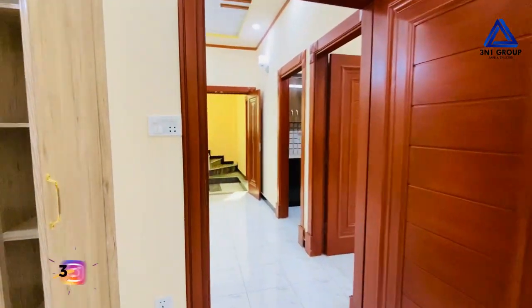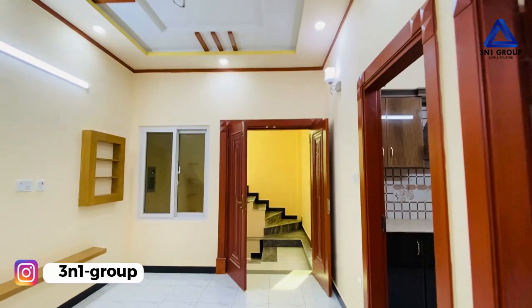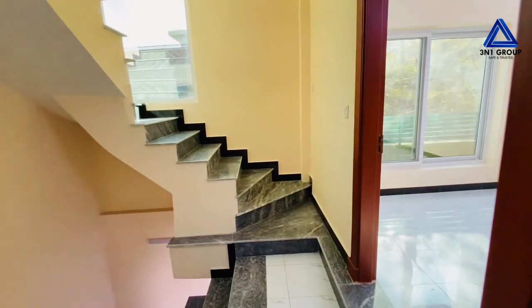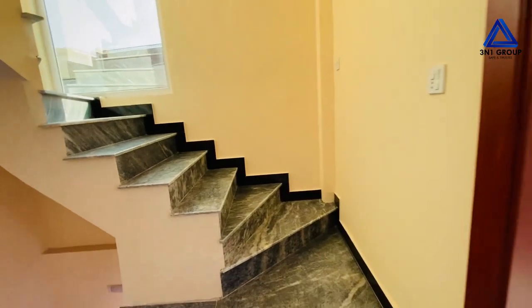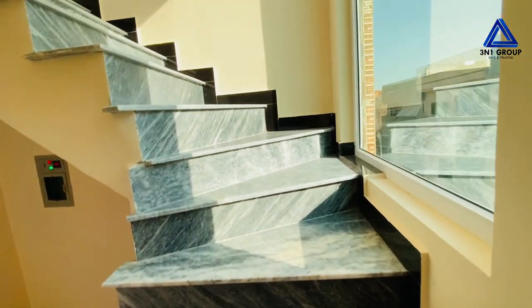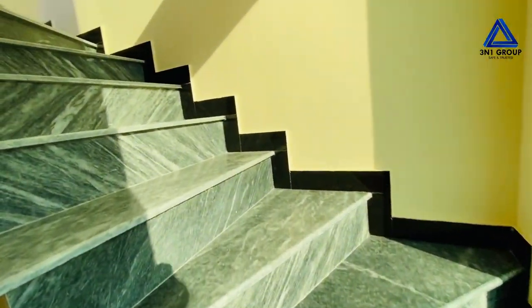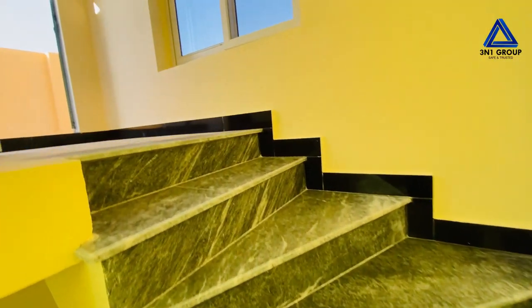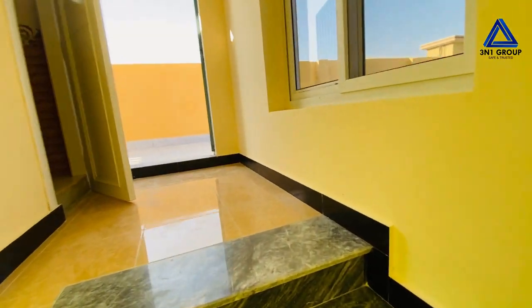Now visiting the top floor. You can see the floor and the windows looking outside. This is a multi-floor structure.